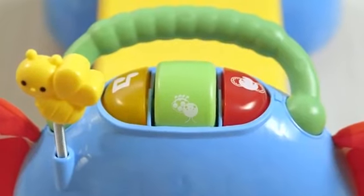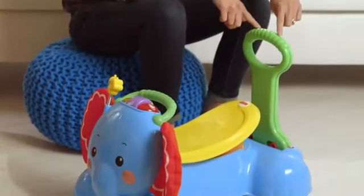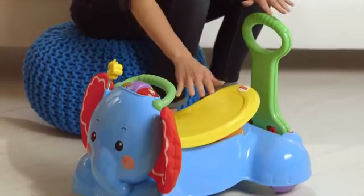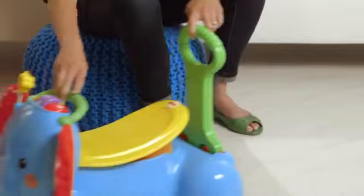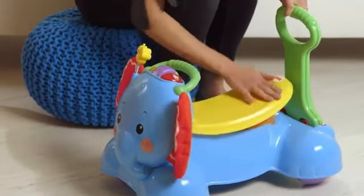This is the three-in-one bounce, stride, and ride elephant. Baby can start out using it as a walker, pushing it along. When baby gets older, they can sit on it and ride with music, or baby can bounce on the seat.